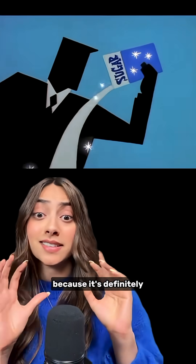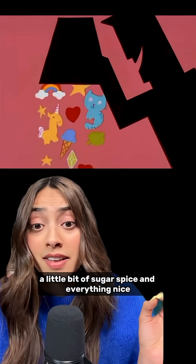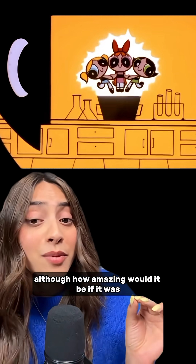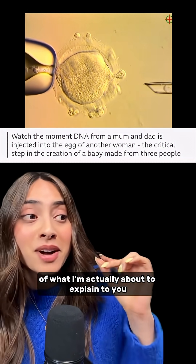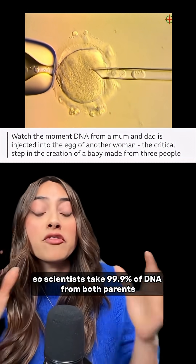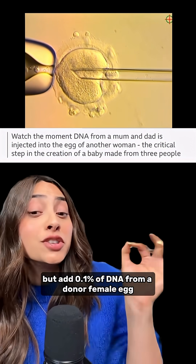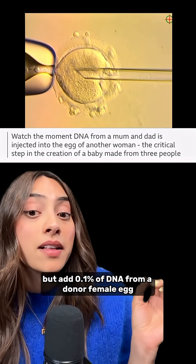So how the heck did they do it? It's definitely not as easy as making the Powerpuff Girls — a little bit of sugar, spice, and everything nice. Here's how they actually did it. Scientists take 99.9% of DNA from both parents, just like a normal baby, but add 0.1% of DNA from a donor female egg.